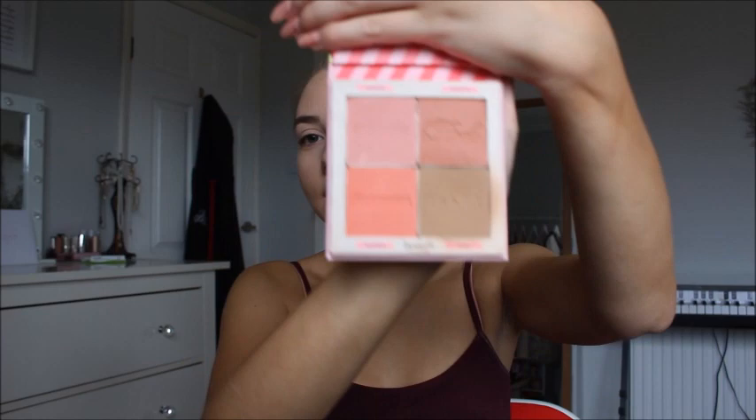So next thing I use is my new baby — it is the Wlder Blushes by Benefit. My mum got me this on the plane when she went on holiday. They have four little spaces, and I use the Hoola bronzer, which is actually my all-time favourite bronzer — absolutely love it, my holy grail. Sometimes I use the blushes, or even Dandelion — that's a good one — but I just use Hoola. Then I get my contour brush. Benefit's probably my favourite makeup brand — like they even make them smell good.